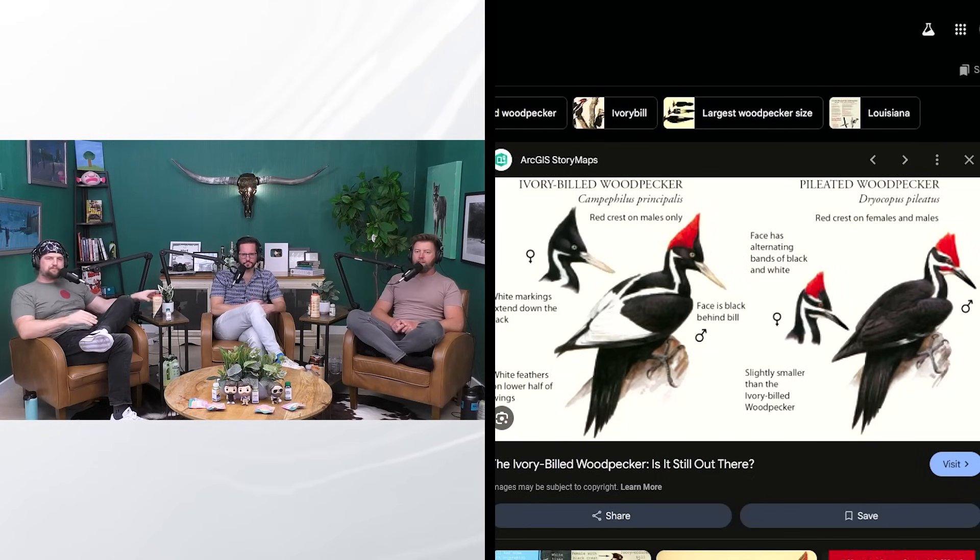Pileated woodpeckers are relatively common all over the U.S. The main distinguishing feature is the white on the wing tips — see on the ivory-billed how there are white triangles on the wings versus the pileated. And then obviously its token name: ivory-billed woodpecker — it has a white bill. As for male versus female, the female of the ivory bill doesn't have the red crown, but she still has the white on the wings.